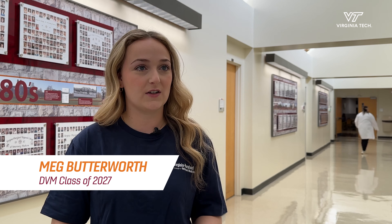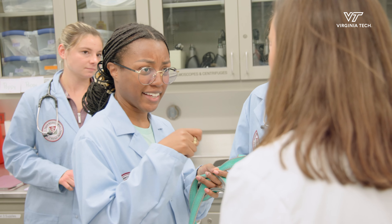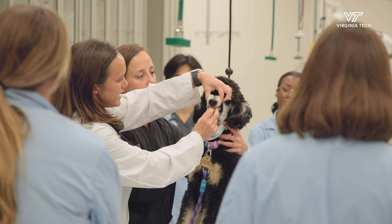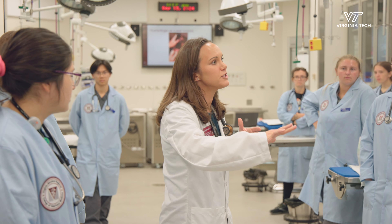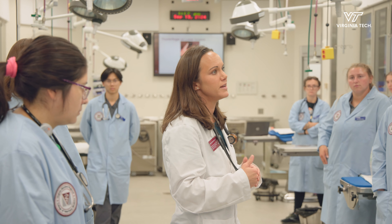I'm definitely a hands-on learner. Hands-on and visual are super important for me and I think these labs are extremely important so that we can learn how to do things and see things, not just from lectures, PowerPoints, or textbooks, but we get the real-life experience. Being able to learn all those things in more of a high-stress environment and learning how to act and perform under that pressure is really important.